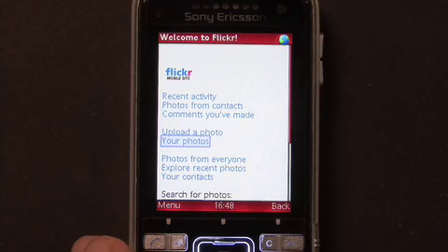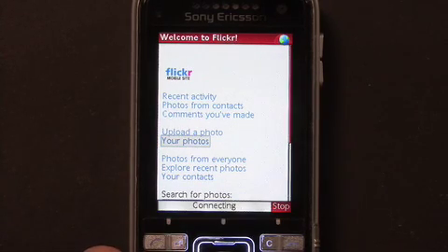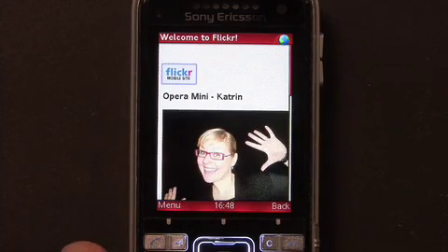So we're done uploading, so let's check it out. Here's the picture, so let's zoom in on it. Here she is.